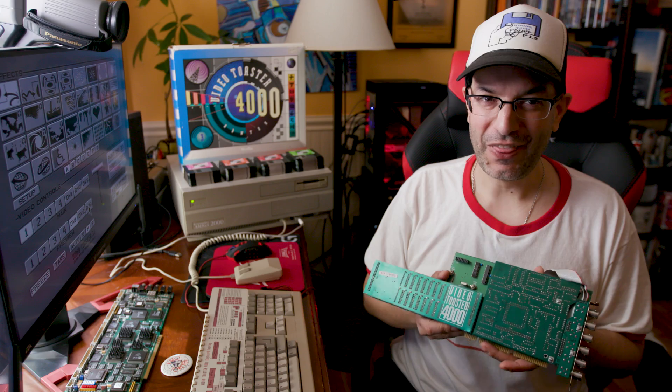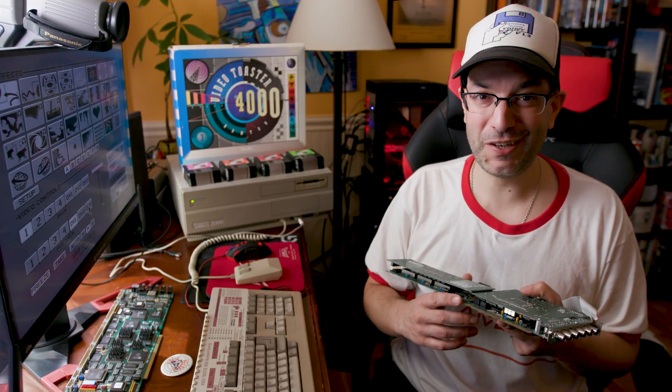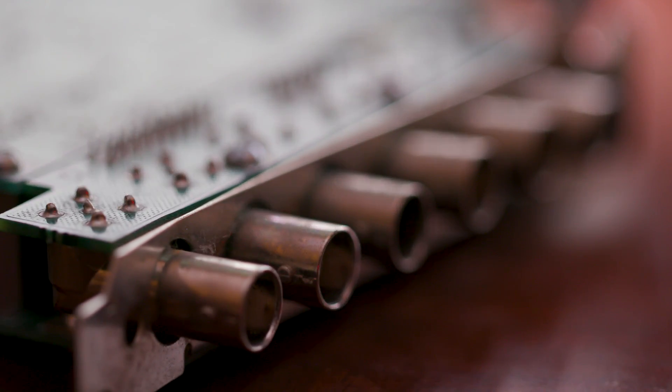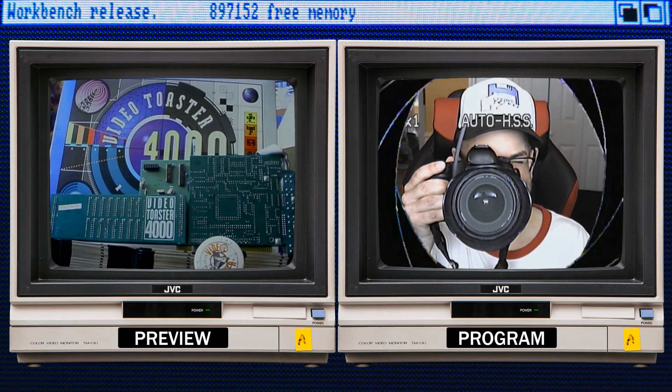It truly was a video revolution. This is an actual video toaster — it's a card that plugs into the video expansion slot on your Amiga 2000, 3000, or 4000. We can see there are B and C connectors on the back. It's got four composite video inputs and two composite video outputs. The inputs can be anything like cameras, laser displays, VCRs, and the outputs are for preview out and program out.